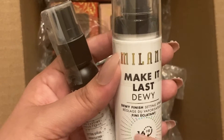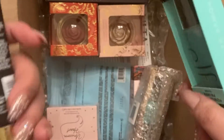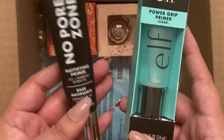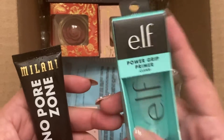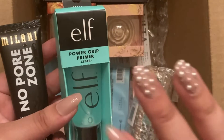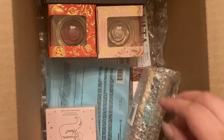This is the Milani Make It Last Dewy Finish setting spray. And then we've got what I see everybody's bread and butter being — the No Pore Zone and the e.l.f. Power Grip primer. I have used this primer before and it's amazing — guaranteed, I know it's going to be good. I haven't tried the No Pore Zone yet, so I'm looking forward to it.